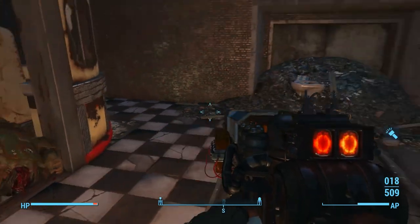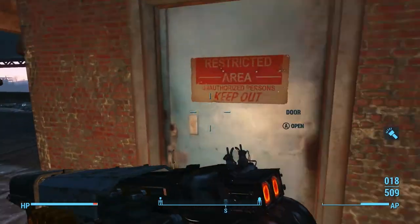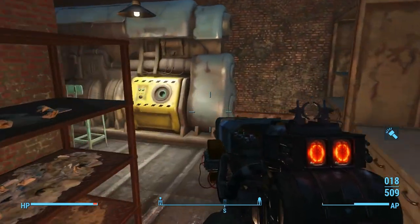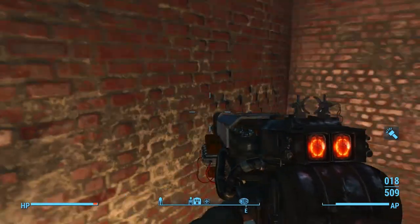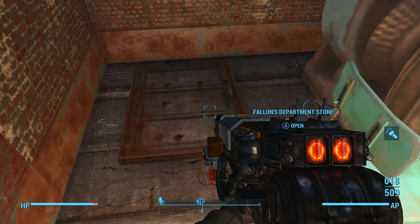When you've looted him — he only had a Sledgehammer for me — head up these stairs and look for the blue door. In here is a Fusion Core. This is the quickest way; grab that Fusion Core and then drop down here. And this is the quickest way to get to the Quiff magazine.